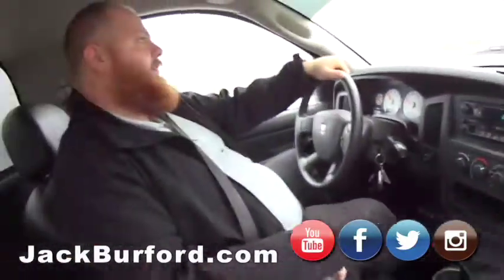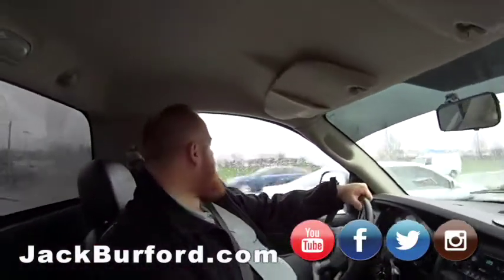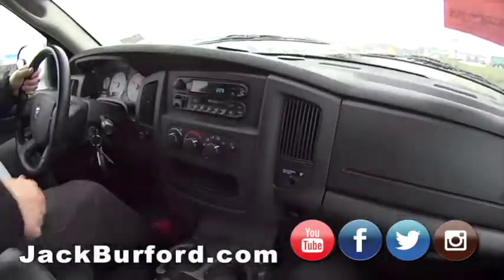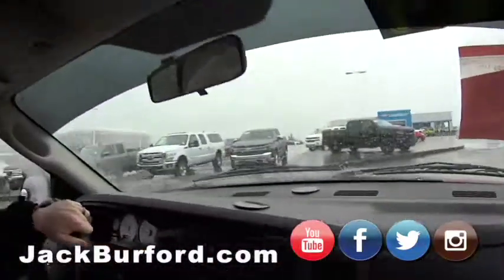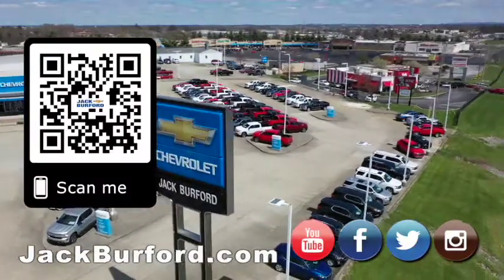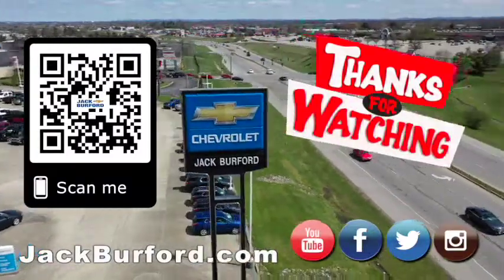Come see us — you can test drive it. 819 Eastern Bypass, right across from Walmart. Check us out at jackburford.com. All the social medias — Facebook, Twitter, Instagram. Don't forget about YouTube. Come see us. Have a good weekend. Super Bowl — go Chiefs! Why would you buy a vehicle anywhere else? Make sure to visit us at jackburford.com and subscribe to our YouTube channel.